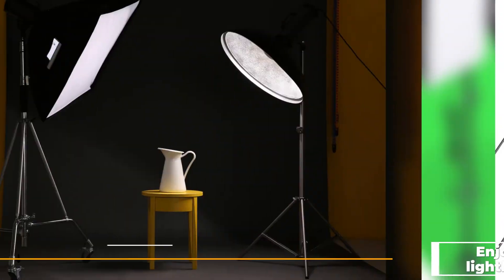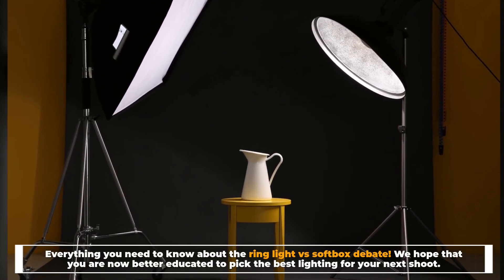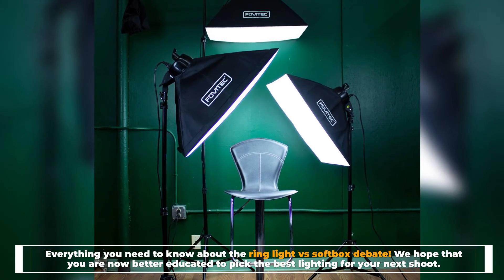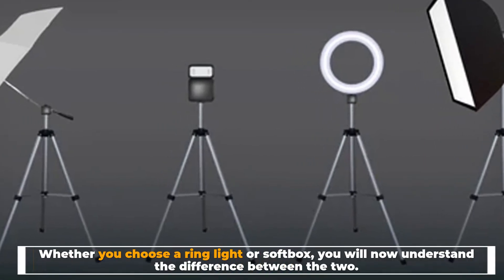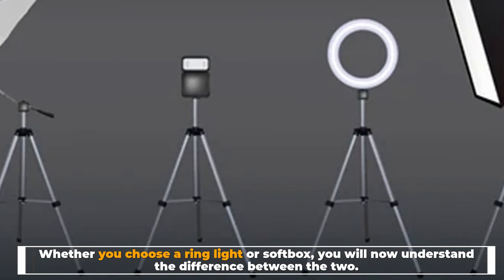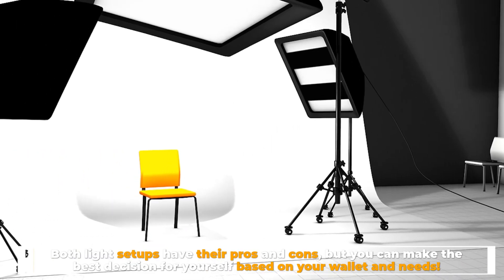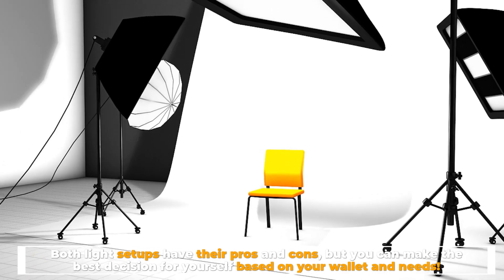Everything you need to know about the ring light versus softbox debate — we hope that you are now better educated to pick the best lighting for your next shoot. Whether you choose a ring light or softbox, you will now understand the difference between the two. Both light setups have their pros and cons, but you can make the best decision for yourself based on your wallet and needs.